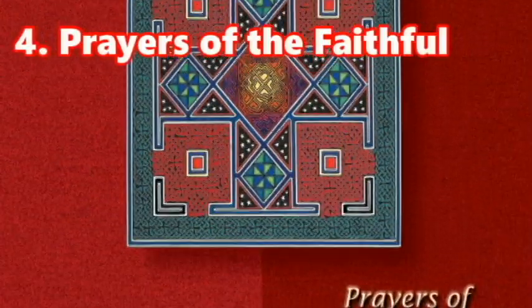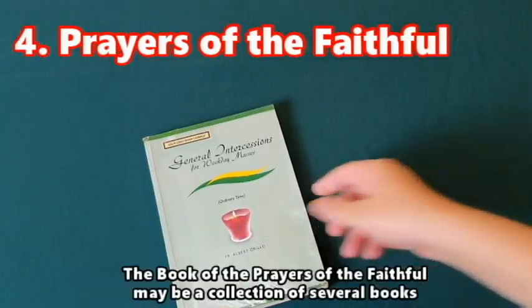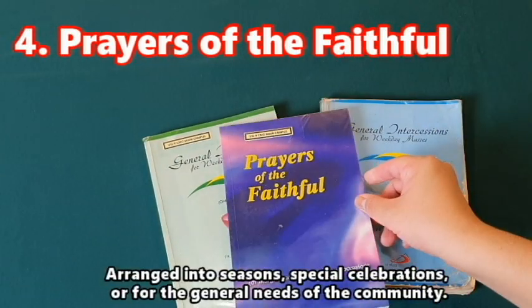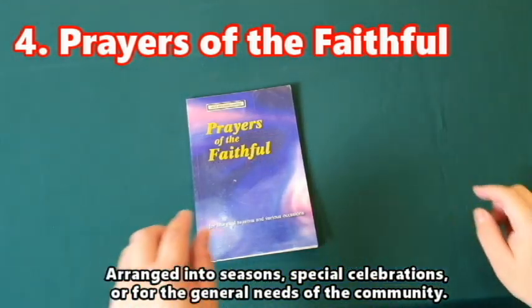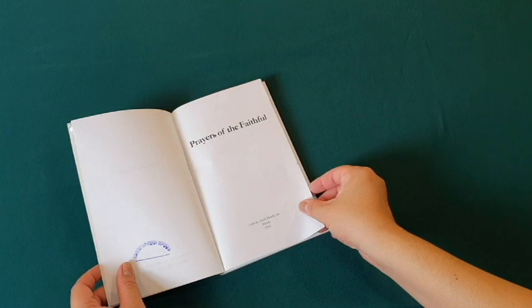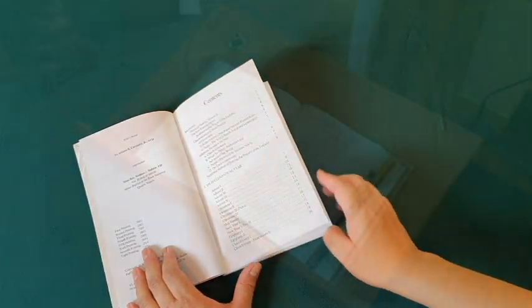The fourth book is the Collection of Prayers for the Faithful, or the Prayers for the General Intercessions. This book may be a collection of several books arranged into seasons, special celebrations, or for the general needs of the community. They come in two sets: one for the presider and one for the reader. In other churches, commentators are given another set as reference.